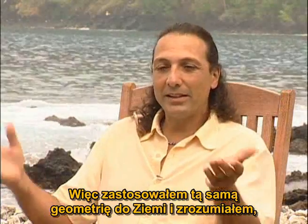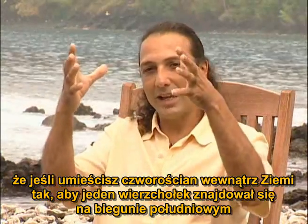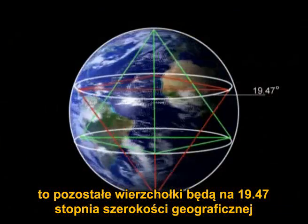So I applied the same geometry to the Earth, and I realized that if you put a tetrahedron inside the Earth so that one point is at the south pole and the other points are at 19.47° latitude on the surface of the Earth in the northern hemisphere,